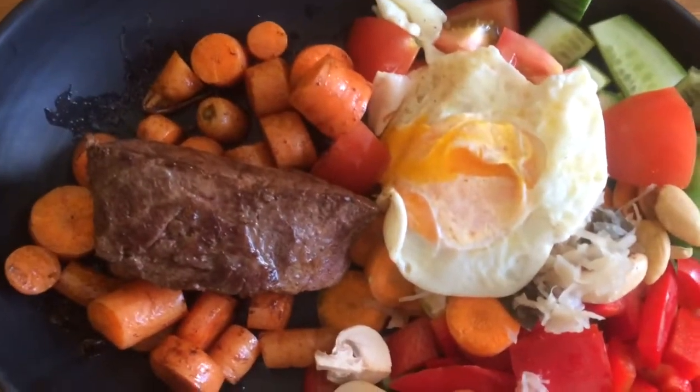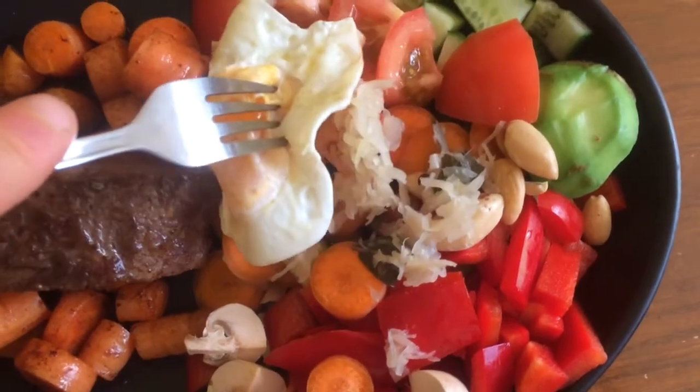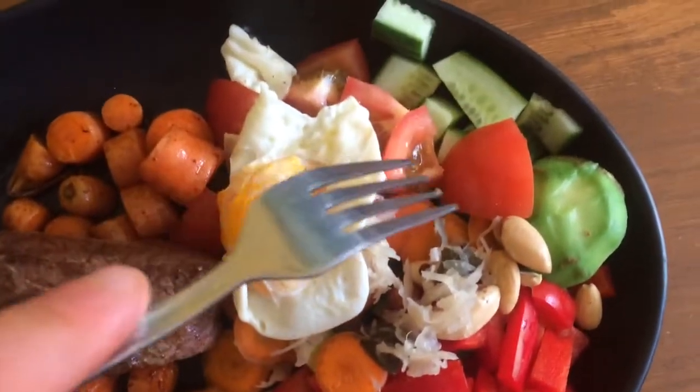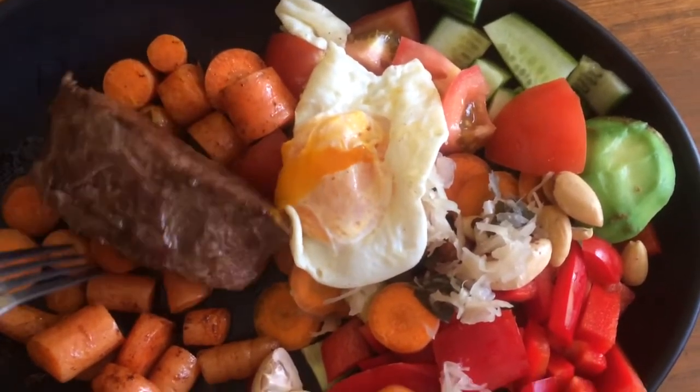Post-workout meal: got steak, got some fried egg, got the salad here as well, got some nuts underneath the fried egg, got some cabbage, carrots, peppers, mushrooms, avocado, cucumbers, and tomatoes. Over here we've got the steak.